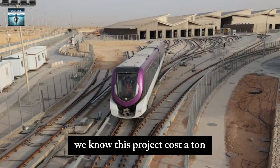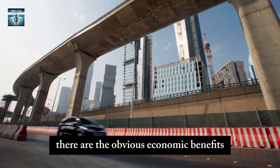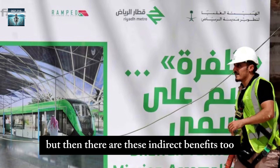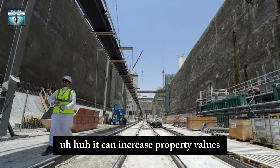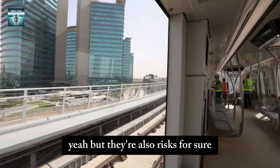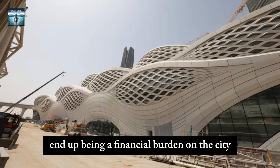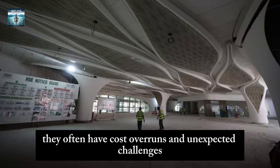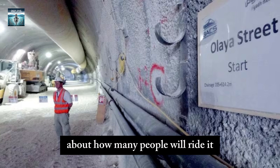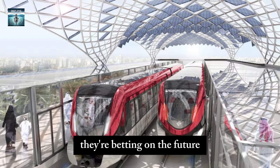What about the return on investment? There are obvious economic benefits like creating jobs during construction and the money made from fares. But there are also indirect benefits — better transportation can attract businesses, increase property values, and make the whole economy more productive. It's like a ripple effect of positive economic impacts. But there are also risks: what if they don't get as many riders as expected? Could this end up being a financial burden on the city? The success of the metro really depends on having accurate ridership projections, running efficiently, and being able to adapt to changing needs. It's a calculated gamble — they're betting on the future.